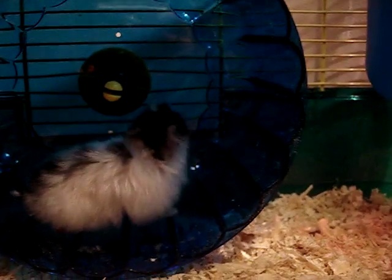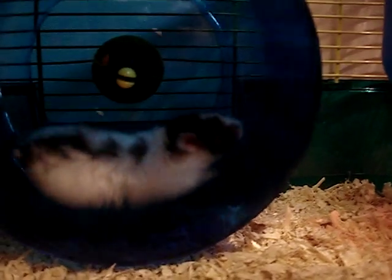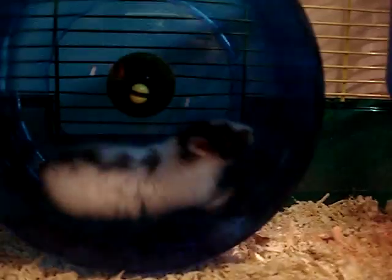I have two hamsters. This is my panda bear hamster. I just taught her about two hours ago how to use her wheel. I just got her about three hours ago. She's doing pretty well. And she's a cutie. She looks like a little kitty cat.